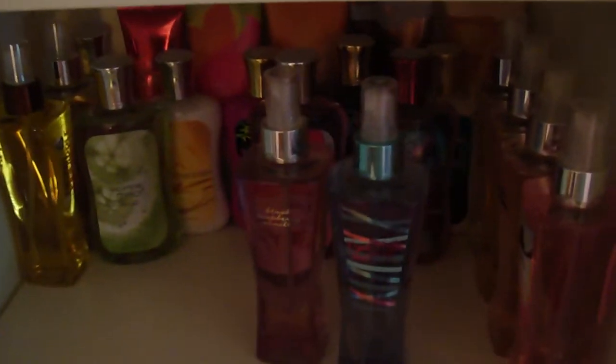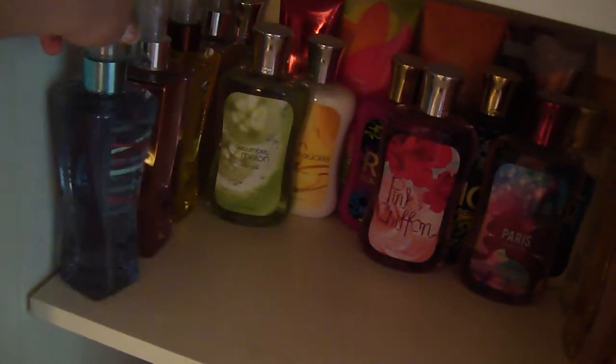On the left side I have my body splashes. I have Carried Away, Black Raspberry Vanilla — and all of these are from my latest haul from the semi-annual sale. I also have Coconut Pineapple from the Coconut Collection, and then Twilight Woods. I have all the names facing outward so you can see all the names at once.